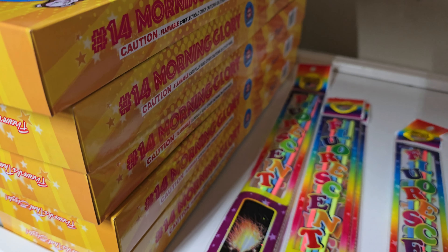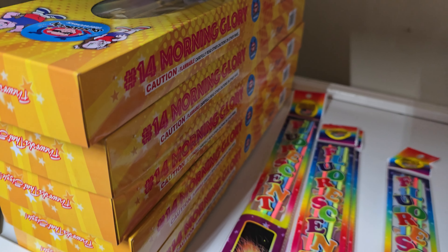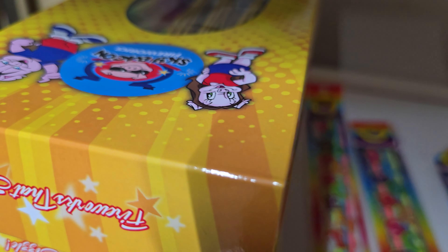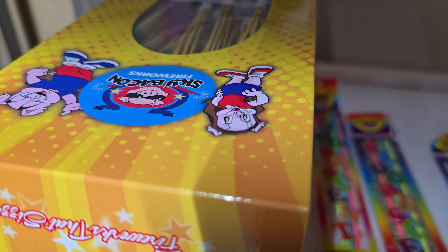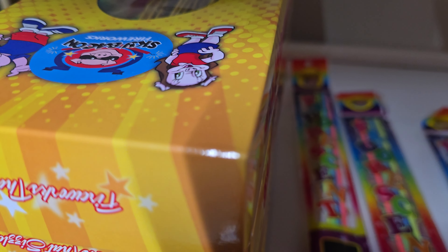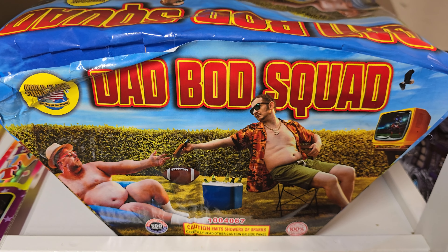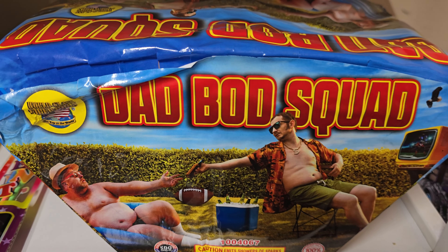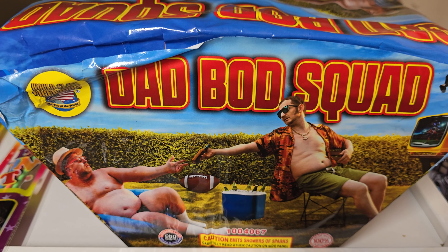I picked up quite a bit of these morning glories — five boxes of those. These ones are by Skybacon. They're not just a little flare-type sparkler, there's something else to them. I also picked up a Dad Bod Squad. This one's new for me too — I don't know what it does, but I'm looking forward to it. This might be a good finale, who knows.